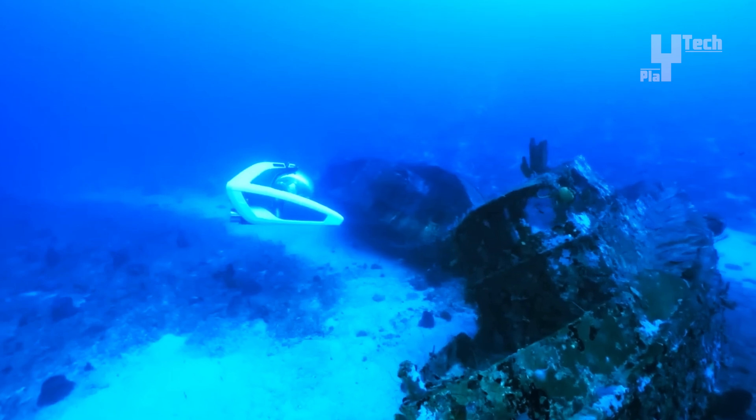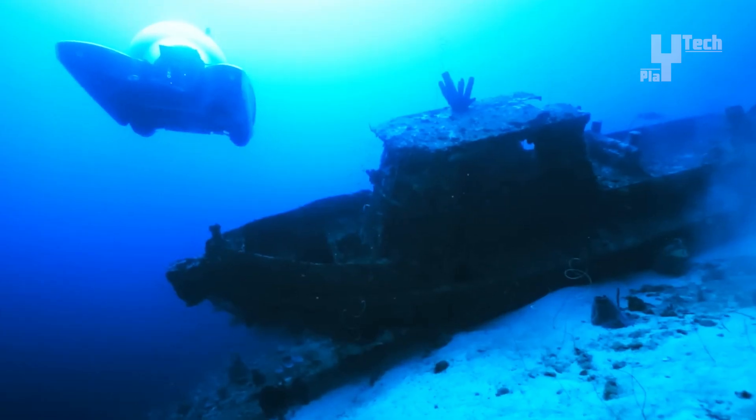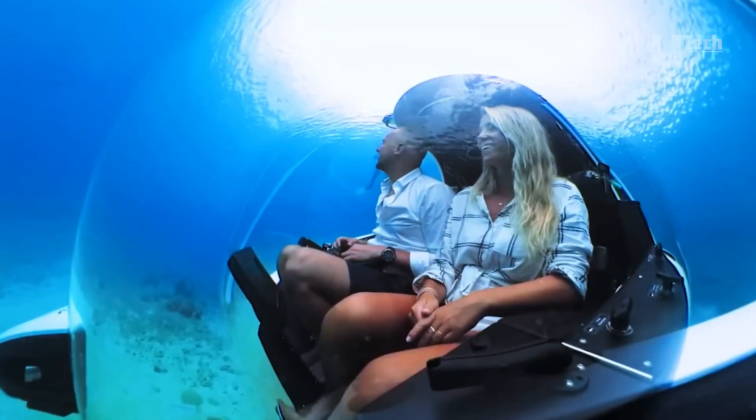Prices for the Nemo models start at 545,000 euros for Nemo 1 and 590,000 euros for Nemo 2, making it the most accessible submersible option on the market.